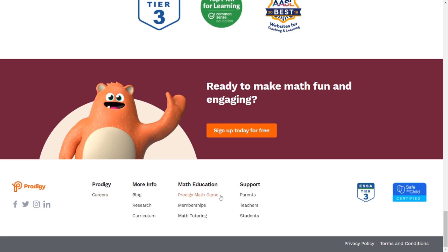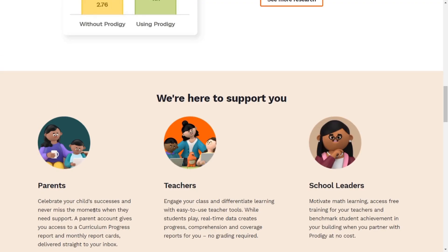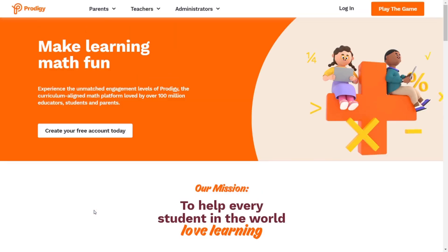At the bottom of the page, Prodigy has a bunch of things — parent support for parents, teachers, and students. It also says Prodigy Math Game memberships and math tutoring, which will take you to the tutoring page, the memberships, and the game. In More Info, you can see the blog, the research behind Prodigy, and the curriculum. There are also careers listed under Prodigy, and you can follow them on Facebook, Twitter, Instagram, or LinkedIn. All in all, I like how they upgraded the website — it was a bit sudden, but it looks pretty cool.